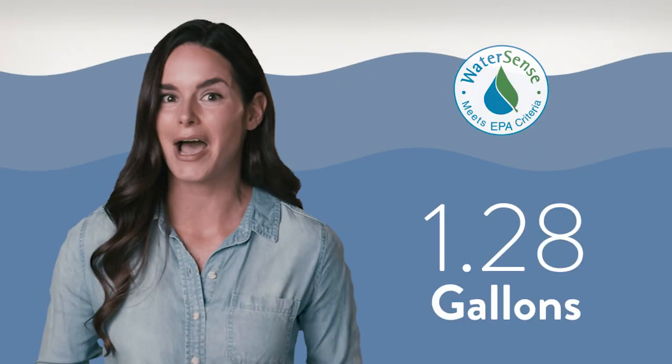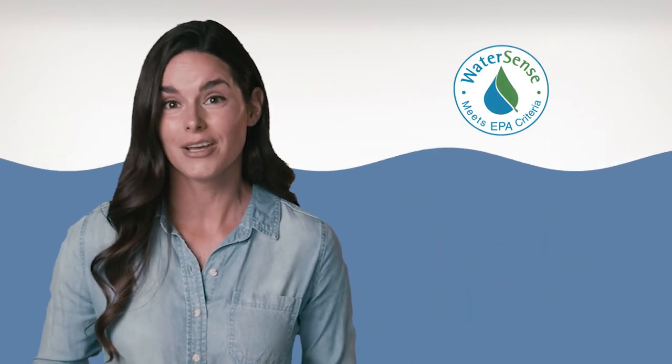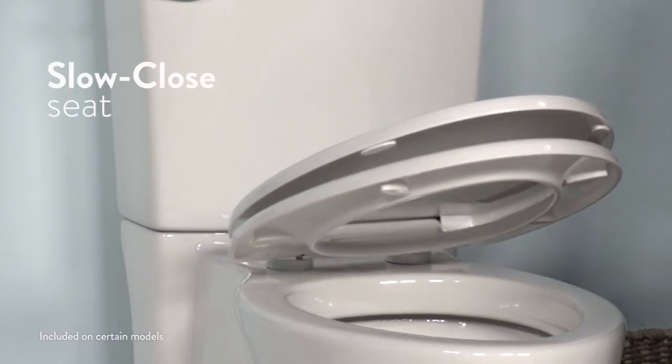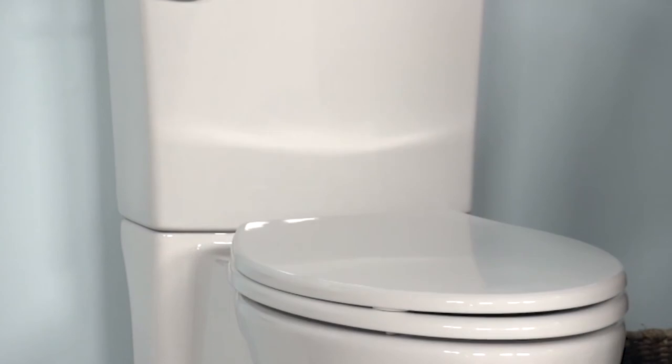The Cadet toilet also has an eco-friendly and wallet-friendly option that uses 1.28 gallons per flush — much better than regular toilets, saving you money without sacrificing performance. And to keep things quiet, it's available with a slow-close lid so you can say goodbye to a noisy, slamming seat.